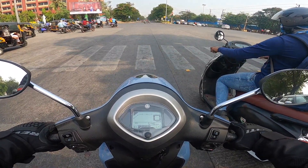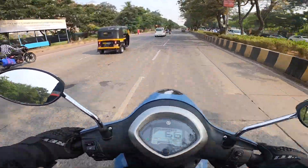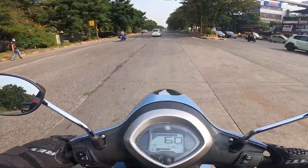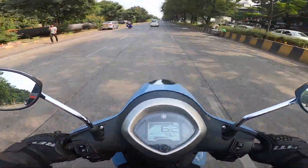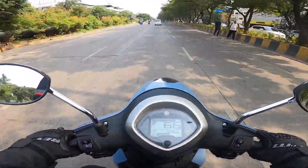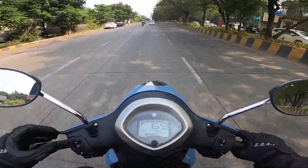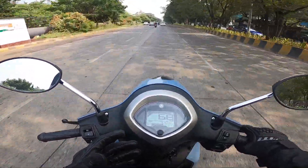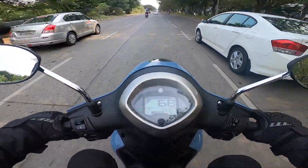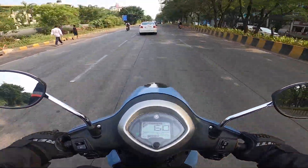This auto start-stop can be annoying in bumper-to-bumper traffic. The mid-range performance you get from this Fasino Hybrid scooter is up to the mark — it matches the 125cc segment standard. I have been very, very happy. This is day three for me with this Fasino Hybrid and I have really appreciated how convenient a scooter is — it feels so comfortable and so effortless.